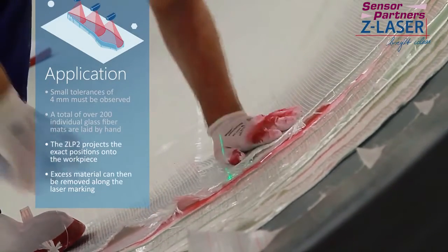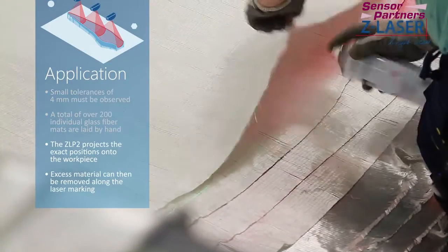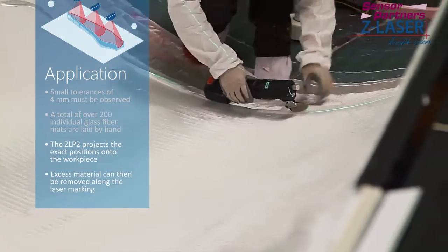To ensure that this is done optimally and with a precise fit, the ZLP2 projects the exact positions onto the workpiece for the worker. Excess material can then be removed along the laser markings so that it does not remain in the component.